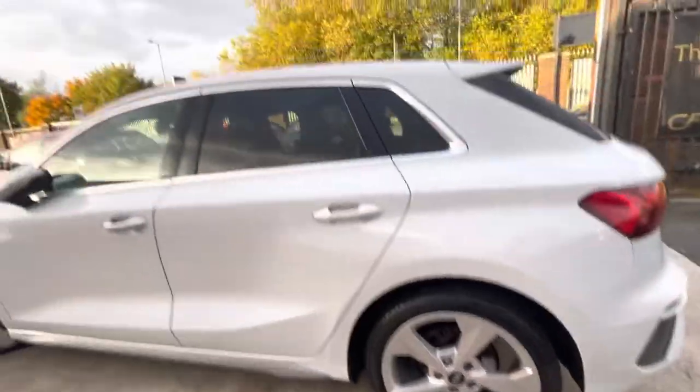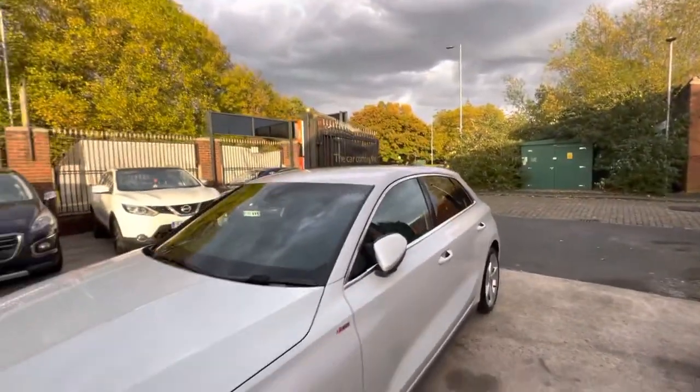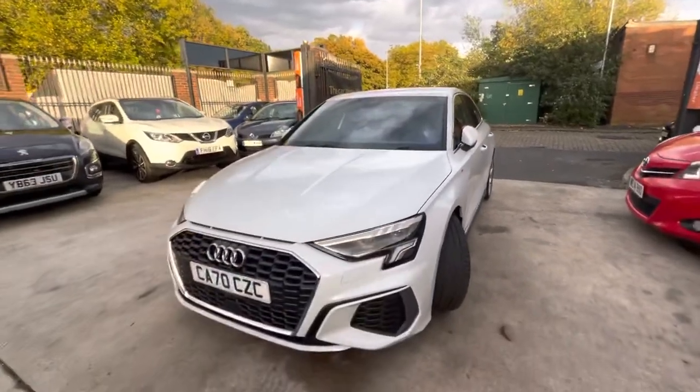Rear privacy glass with these S-line edition Audis. Five-door as well. This is a really beautiful car, really beautiful drive as well. As you can see, bodywork's pretty much in immaculate condition.